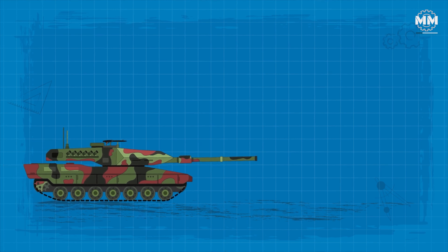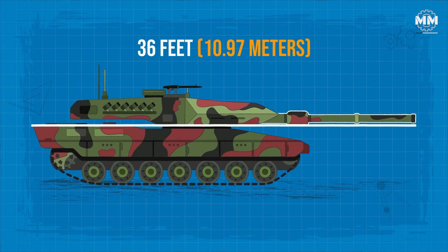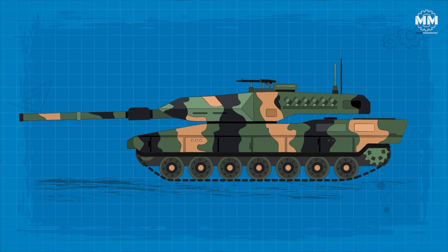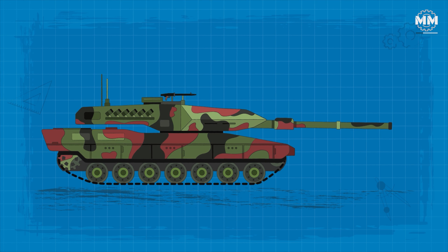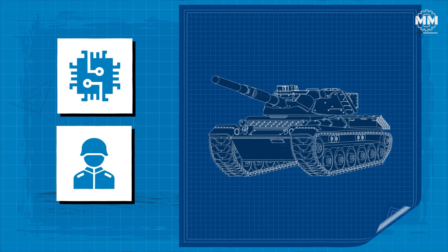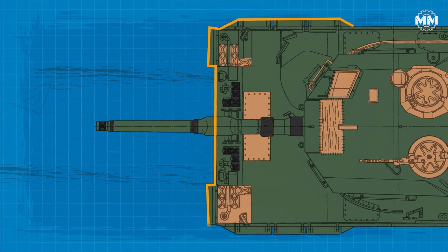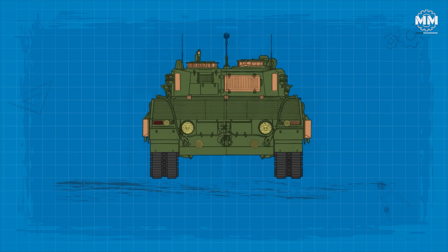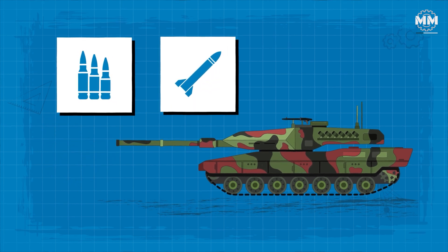Both the Leopard 2A7 and the newer 2A8 maintain a commanding presence on the battlefield. They measure approximately 36 feet in length with the gun forward, around 13.1 feet in width, and stand about 9.8 feet tall to the top of the turret. These dimensions reflect the tank's considerable firepower and protection systems, as well as its ability to accommodate advanced electronics and crew survivability features. The increase in size over earlier models results from additional armour modules, upgraded situational awareness systems and integrated active protection systems in the 2A8, countering threats such as top-attack munitions and anti-tank guided missiles.